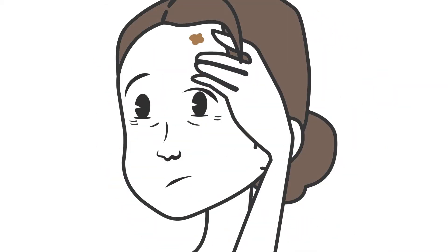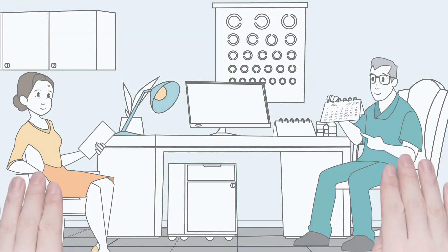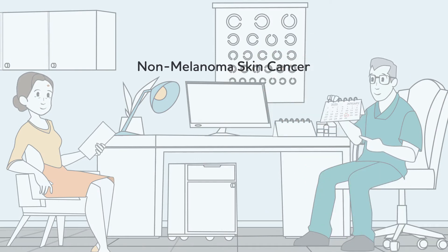Lisa was getting very concerned about a growth on her forehead, so she made an appointment to see her dermatologist. Her dermatologist did a biopsy, which showed that Lisa had non-melanoma skin cancer.